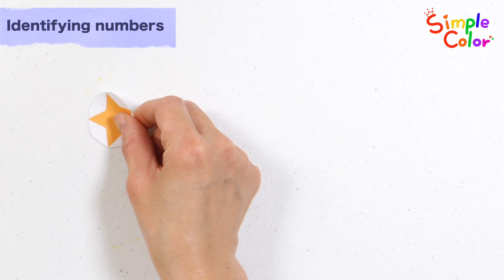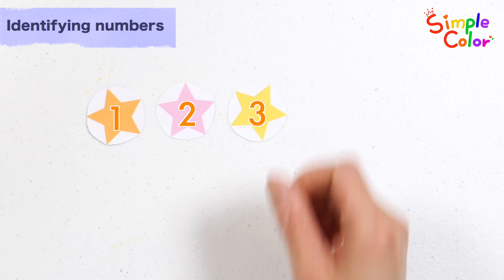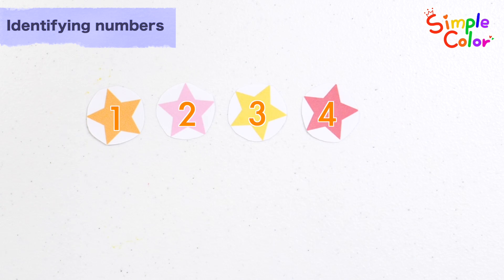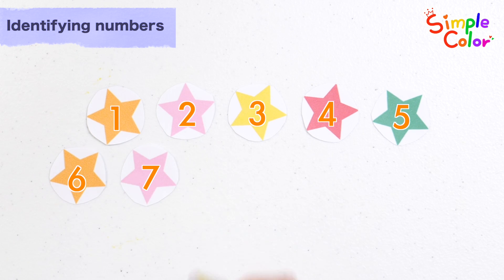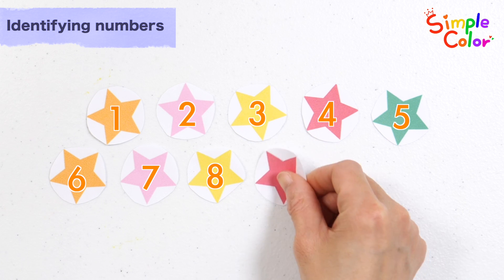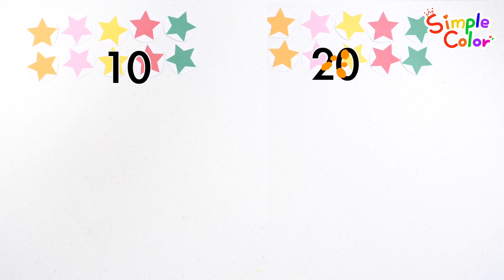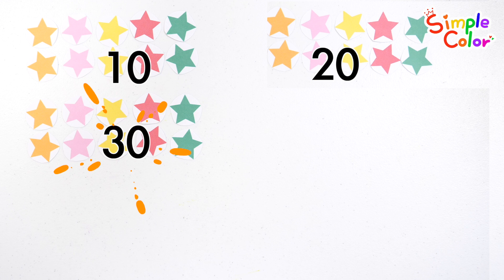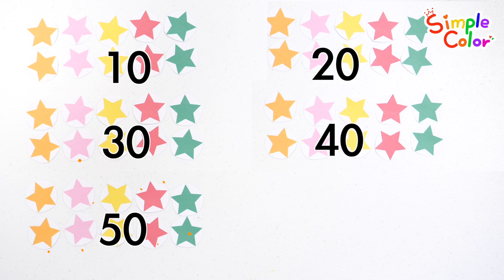Let's count the stars! 1, 2, 3, 4, 5, 6, 7, 8, 9, 10. 10, 20, 30, 40, 50. Fifty. Fifty-one. Fifty-one star.